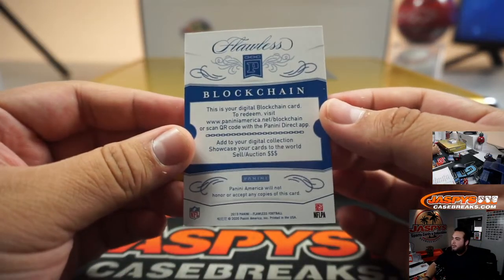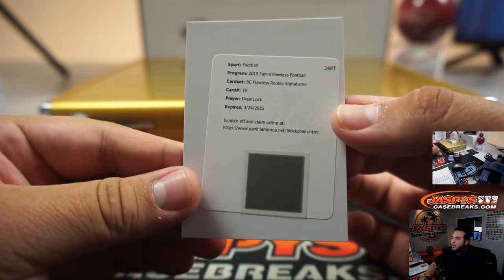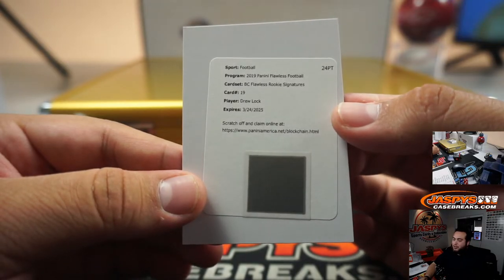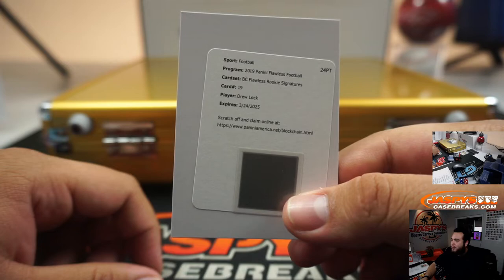Blockchain right here. Wow, it's Drew Lock rookie — Flawless rookie signatures Drew Lock. That's gonna go to random number block. Zero redemptions.